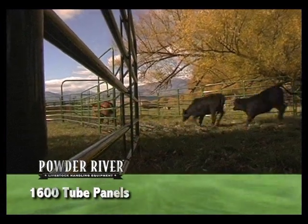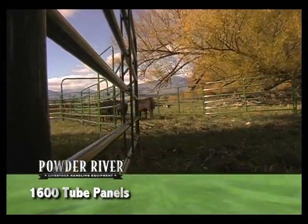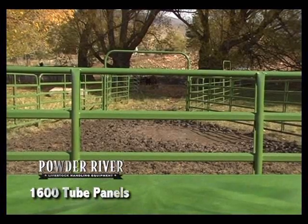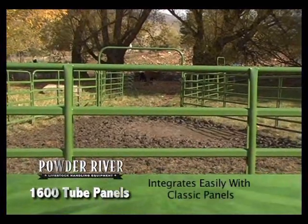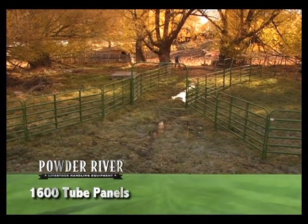These great features with Powder River's great reputation separate this panel from the rest of the crowd. Powder River 1600 series tube panels will integrate easily with their classic panels, which are strongly recommended for areas of close confinement and crowding of livestock.